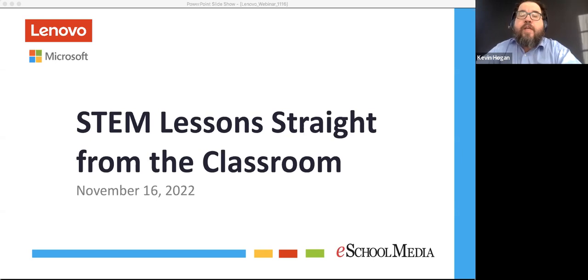Before we get into our conversation, I'd like to take a minute to go over some features of the platform. This event is being recorded, so you don't have to worry about missing a thing. Within a few days, you'll receive an email with a link to the recorded webinar along with the PDF of the slides. If you have a question or comment for the panelists, you can use the chat function. Feel free to use it as well to contact someone from the eSchool News team if you have a technical question.